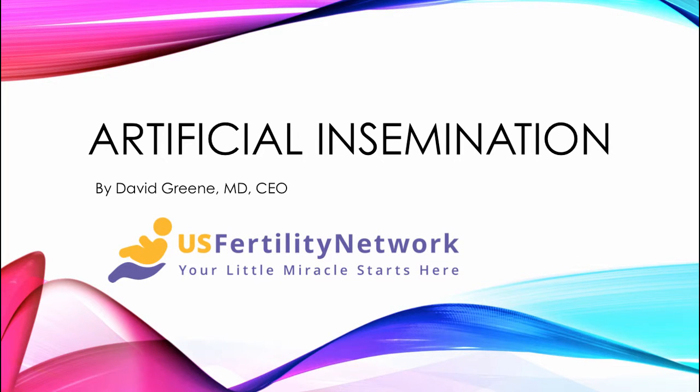Hello, this is Dr. David Green, CEO of the U.S. Fertility Network. Today's topic is an overview of artificial insemination.